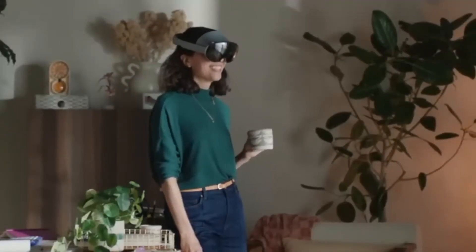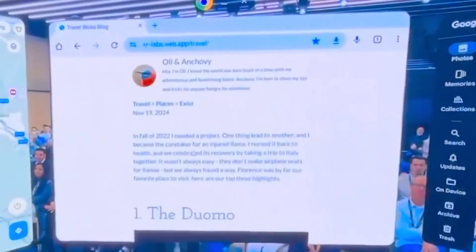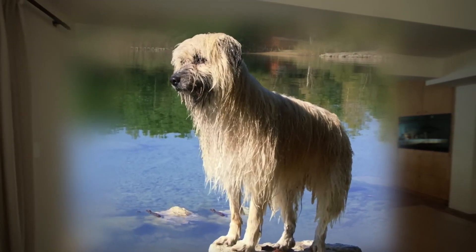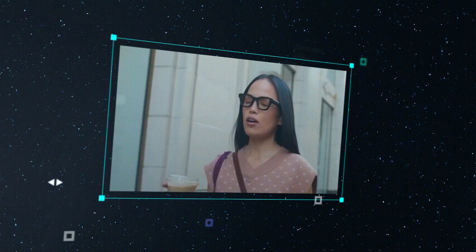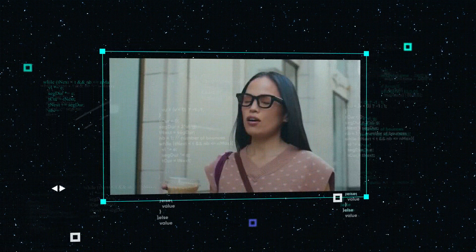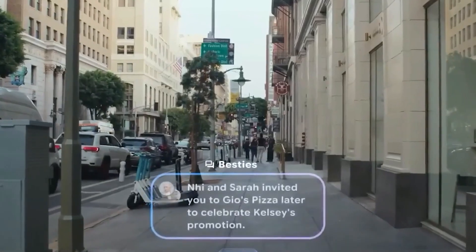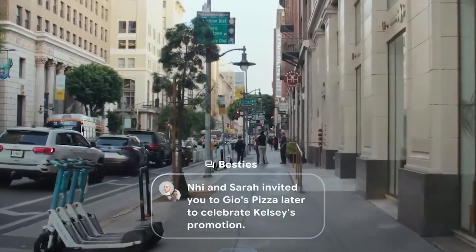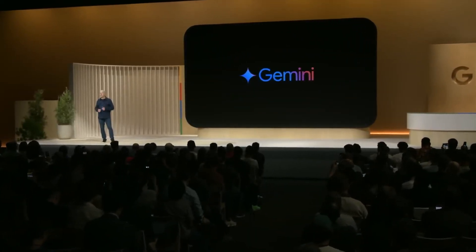We're at this incredible moment where all the coolest tech — AI, augmented reality, and advanced hardware — has finally come together, and the result is a platform that's ready to change your everyday life. You just slip on a pair of glasses that can help you with just about anything. Let's say you want to check in with your group chat — all you have to do is ask, 'Hey Gemini, what's new in the Besties group chat?' Gemini, Google's super smart AI, fills you in right away.